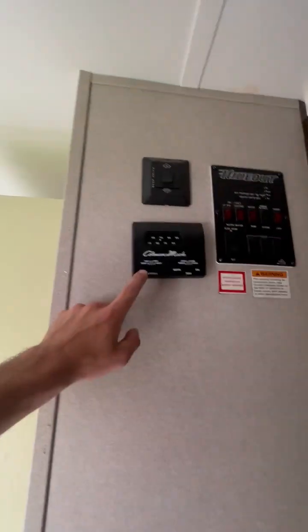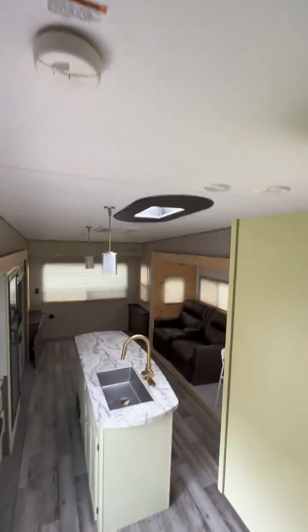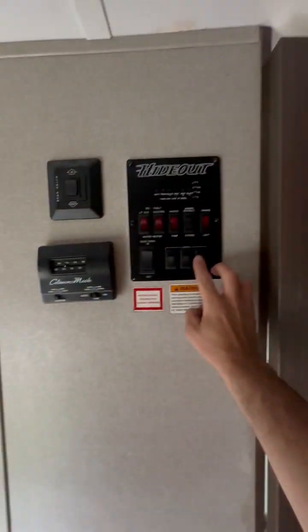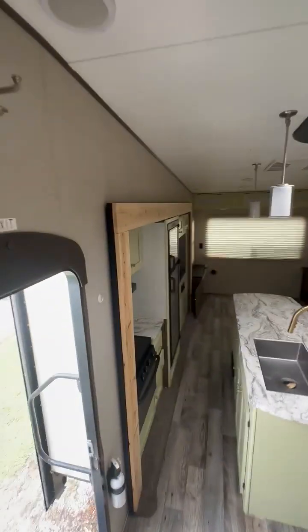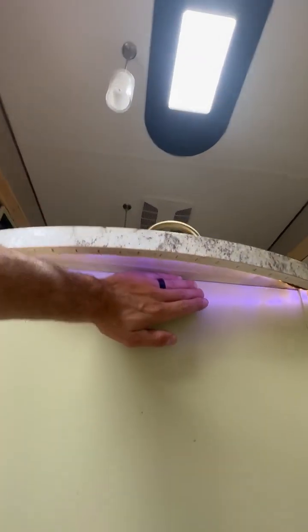The AC is working — there are two AC units on this unit. We have lights, and these are the entertainment lights, as well as lights underneath here that are still working.